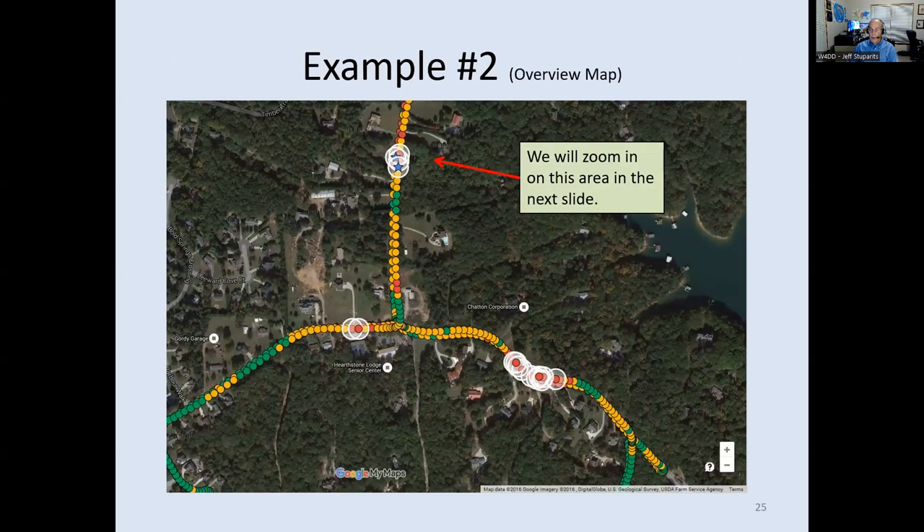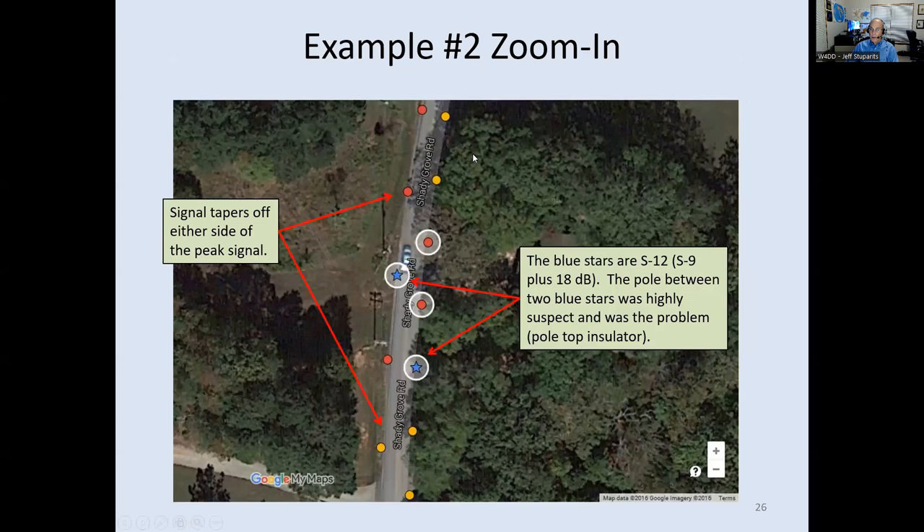The second example: my power company contact asked me to survey an area he was having problems with. I drove the route and found three hotspots. On one, coming south through a neighborhood, the level increased to a red, then a blue star, then tapered off — and the same pattern driving out. Between the two blue stars was the suspect pole. I confirmed it with the Yagi A-B test and the dish — it was a bad pole top insulator. They replaced it, and it got quiet. When the power line just follows the road, the hotspot pattern on the map makes the culprit pole pretty obvious.